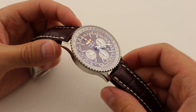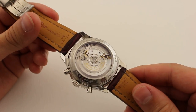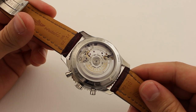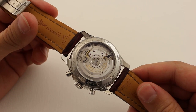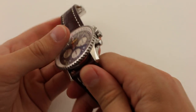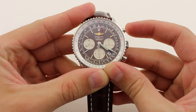If we turn the watch over, we see something quite rare for Breitling — a display case back. This is done on certain Breitling limited editions. Underneath that sapphire display case back ticks Breitling's manufacture B01, released in 2009 coinciding with Breitling's 125th anniversary.